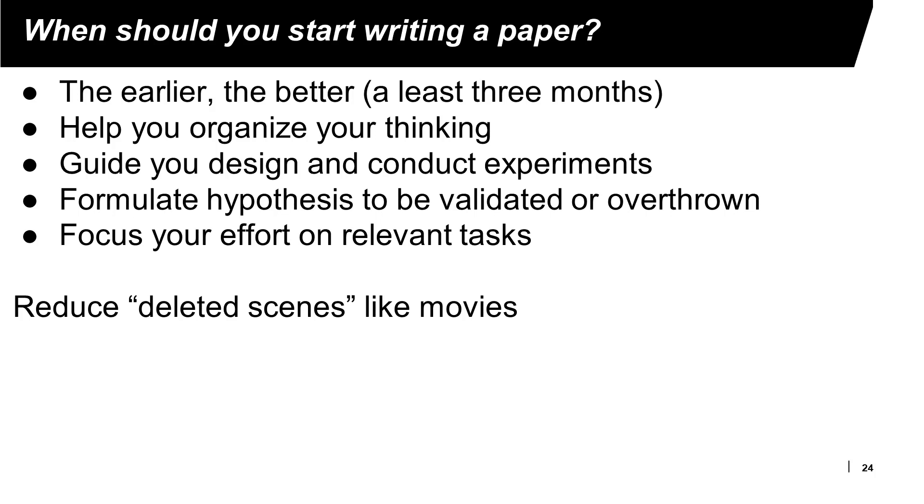If you watch movie DVDs, there are often bonus features showing scenes that were captured but never shown — we call these deleted scenes. Deleted scenes means wasted effort. When writing research papers, it is very common to have wasted effort because you do not know results in advance. You may do some work and later find it was irrelevant. If you have a plan, you can reduce that wasted effort.